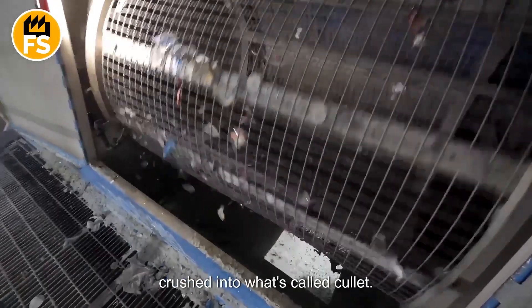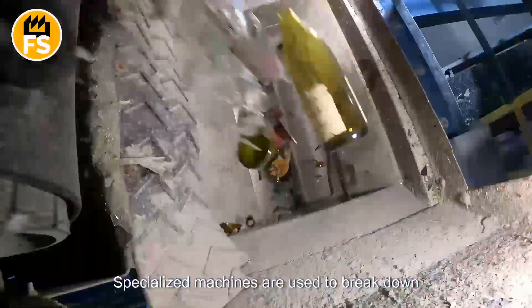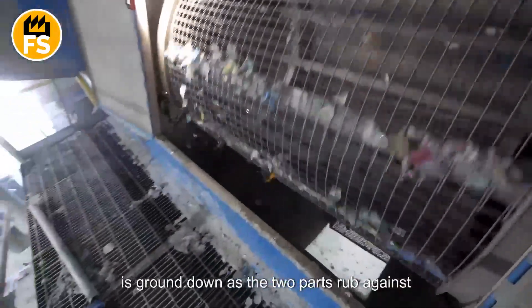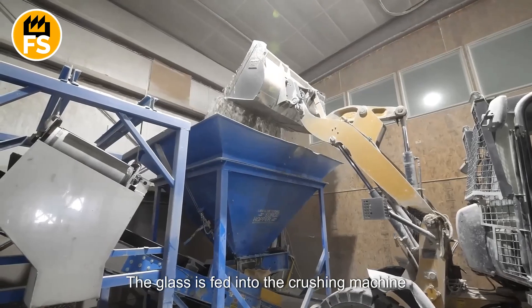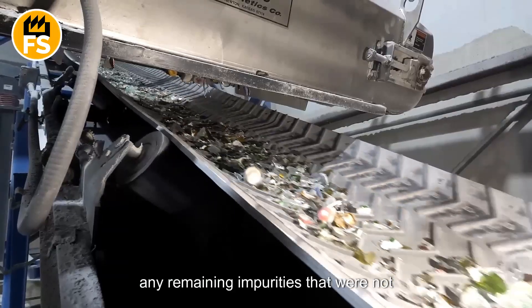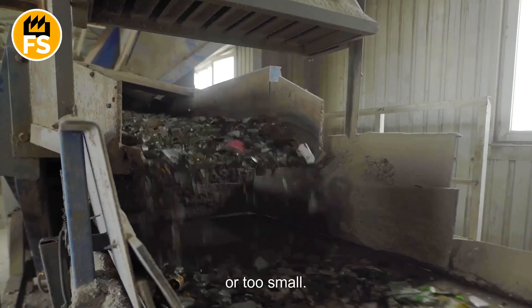After the sorting process, the glass is crushed into what's called cullet, which serves as the raw material for making new glass products. Specialized machines break down glass bottles into small pieces, making further processing easier. These crushers come in various types — jaw, cone, roll, hammer, and gyratory — and most work using a mill where glass is ground down as two parts rub against each other. The glass is fed into the crushing machine via a hopper or conveyor belt. Some crushers go through multiple stages to ensure uniform particle size. After crushing, the cullet is sifted to remove pieces that are either too large or too small, ensuring a uniform mixture ready for melting.